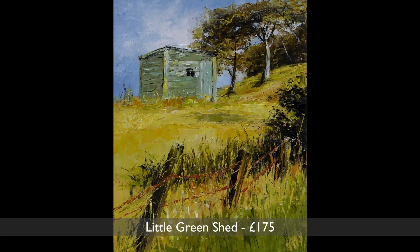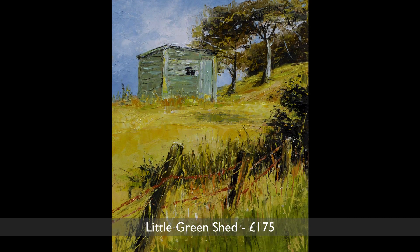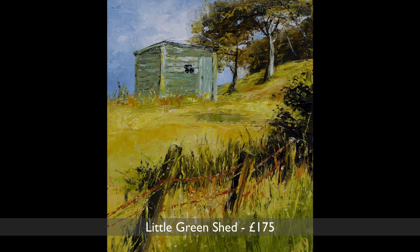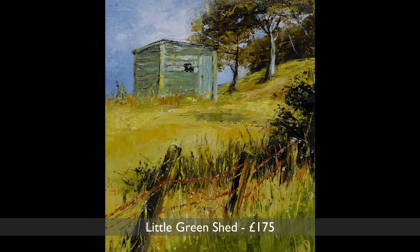During another of my cycling trips I spotted this shed. I nearly missed it as the hill it was on was quite steep and I was loathe to stop. It looked faded and a bit lonely, which made me want to paint it even more.